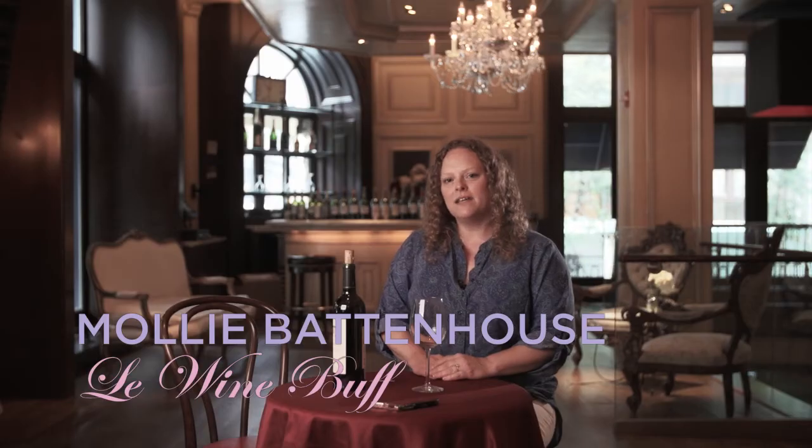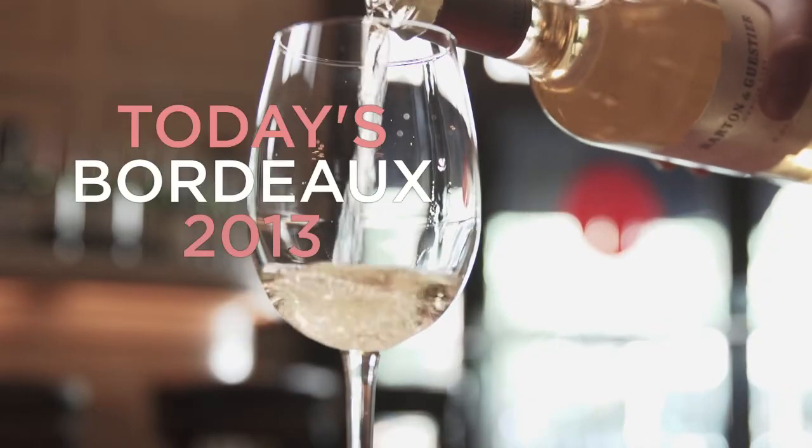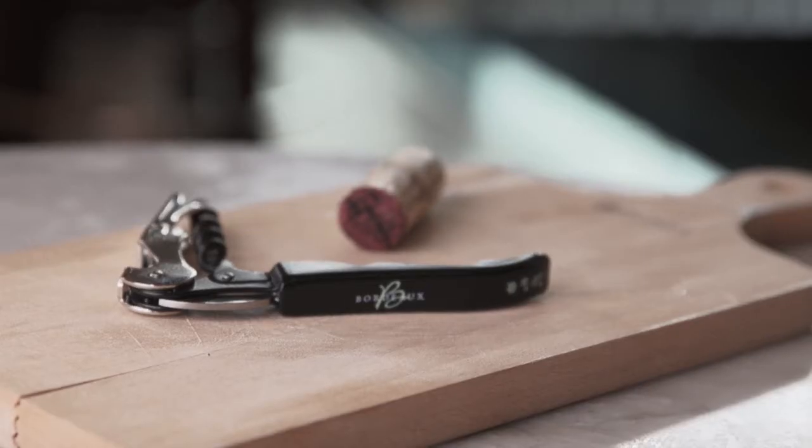Hi, I'm the wine buff Molly Battenhaus, and I'm going to be telling you about 100 of our favorite Bordeaux under $55. It's a great way to get to know Bordeaux, with great values and great wines.